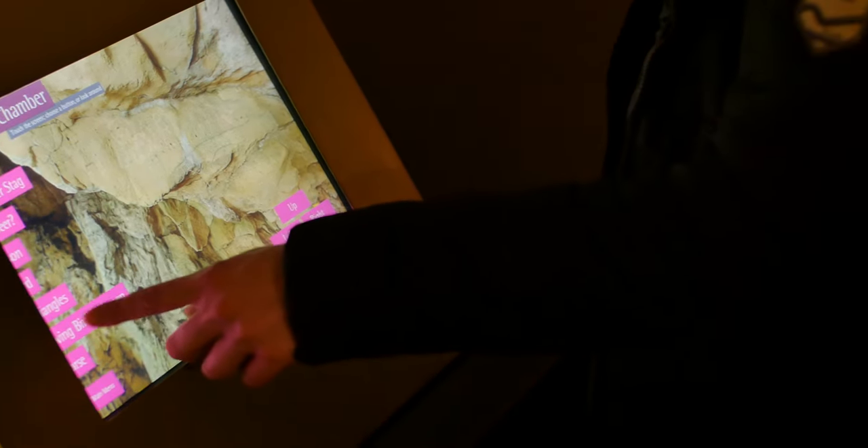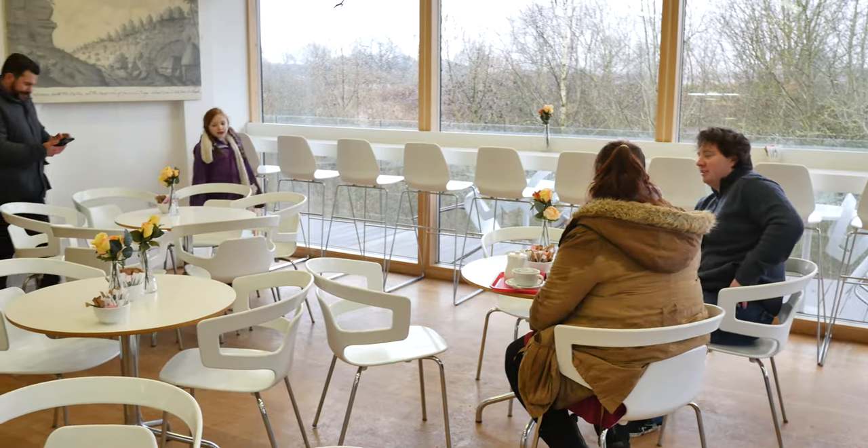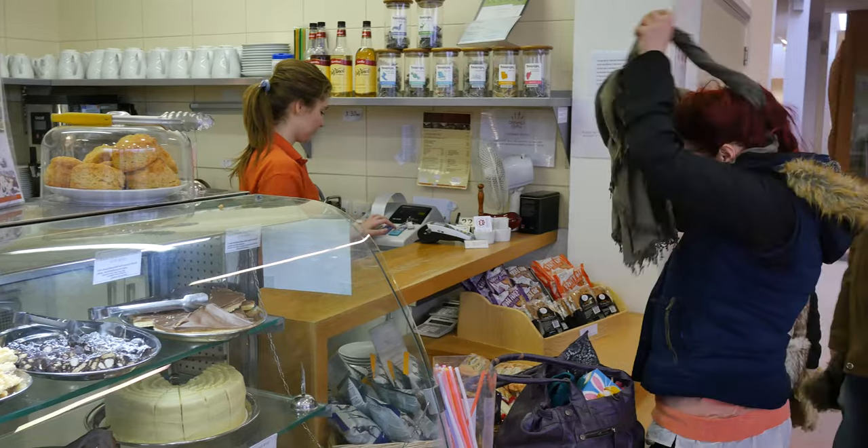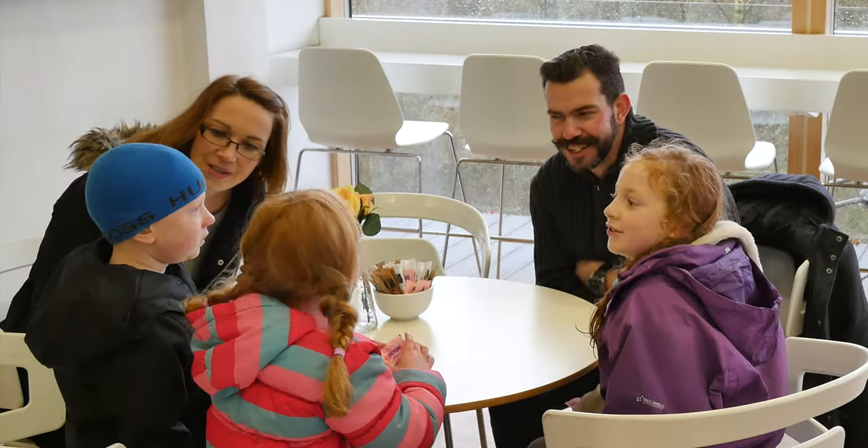More recently they've been helping us with our audience development work, so that's looking at how we survey our existing visitors, how we find out where they've come from, what kind of things they like that we offer at the moment, and more importantly still what they would like to see here in the future.